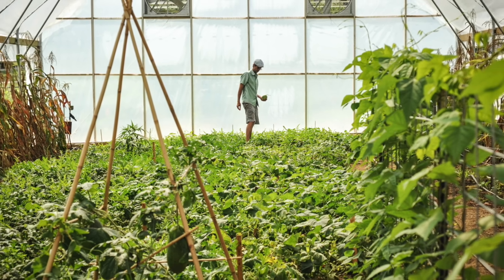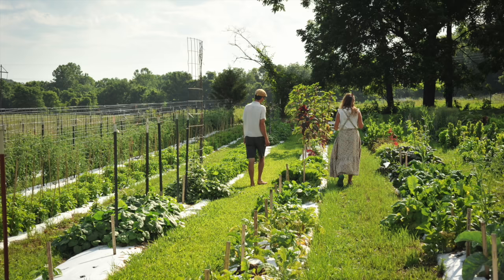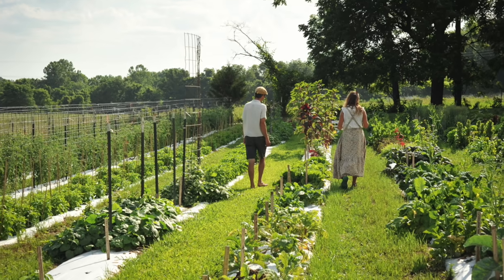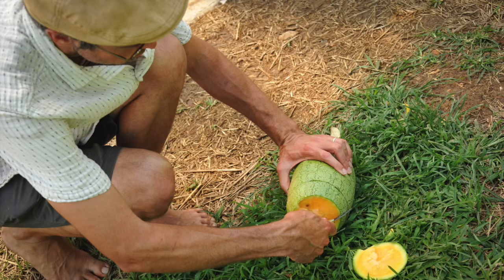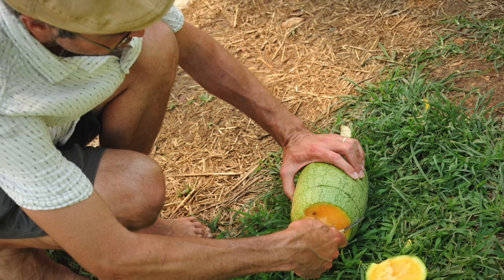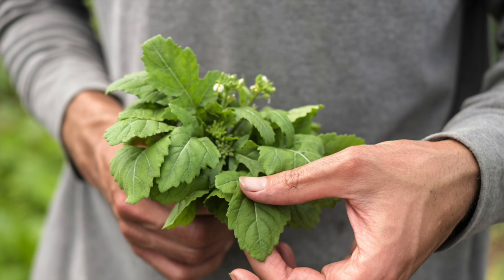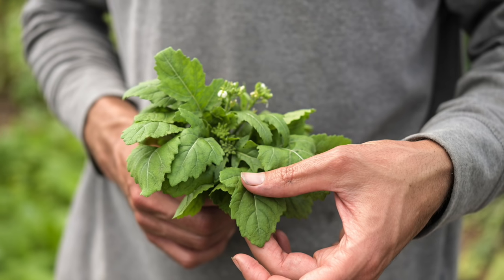Baker Creek founder Jer Gettle has been fascinated by heirloom varieties since childhood, and he's seen, grown, and tasted more heirlooms than we could count. Each year we trial new and exciting varieties for our catalog, and while he loves them all, Jer does have his favorites. Here are his top picks for 2021.